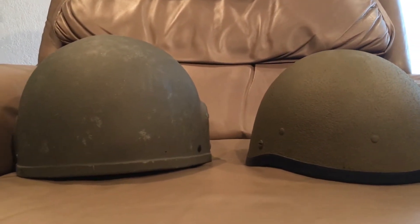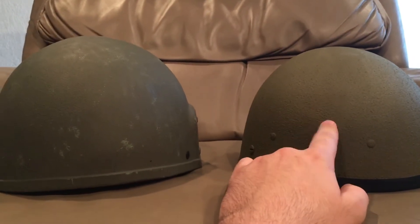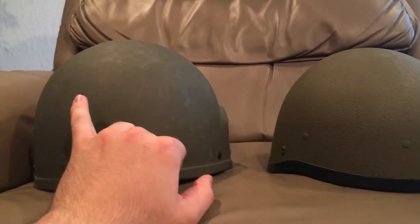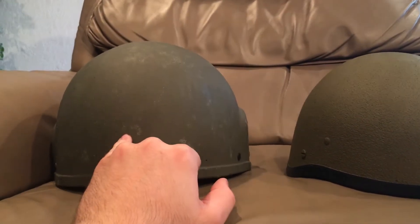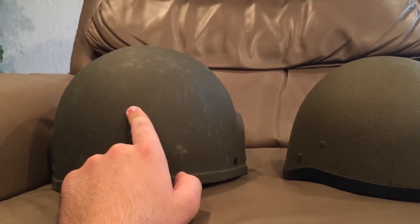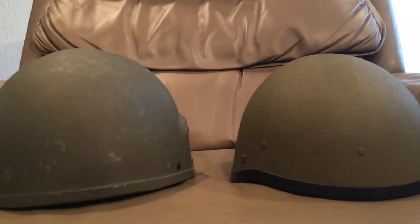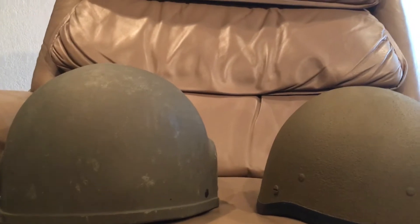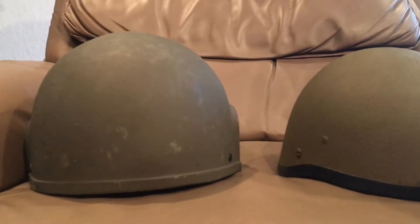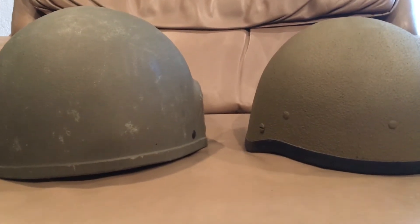This is a very early Or-Lite 304 and a later Mark 6 — this is like an '88 Mark 6 — and I think this is an '87 Or-Lite. These helmets were used by Israel and many other countries; many still use the Or-Lite.